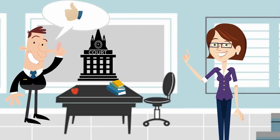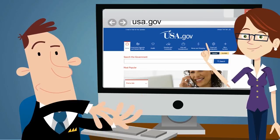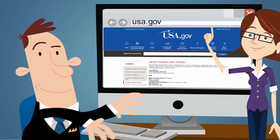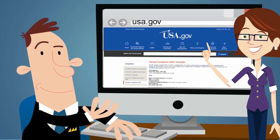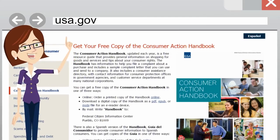Is it clear now, Professor? Crystal clear. Professor, if you have any more questions, visit USA.gov. They will guide you to find contact information for businesses and manufacturers and a sample letter of complaint. You can also download or request a free copy of the Consumer Action Handbook for more tips.